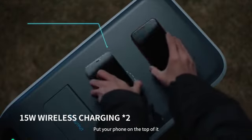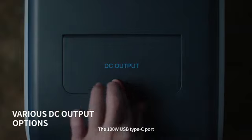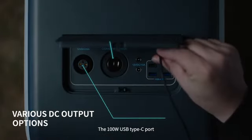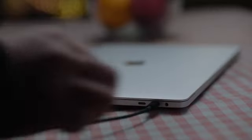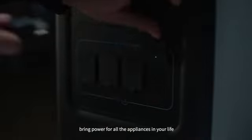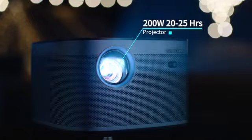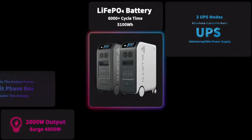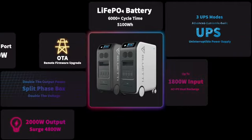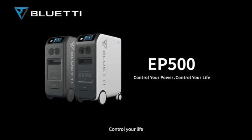Put your phone on top of it — voila, wireless charging! The 100-watt USB Type-C port is compatible with devices such as laptops. Decent port options bring power for all the appliances in your life. Control your power. Control your life.